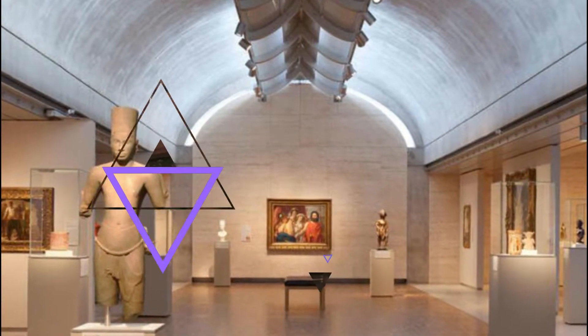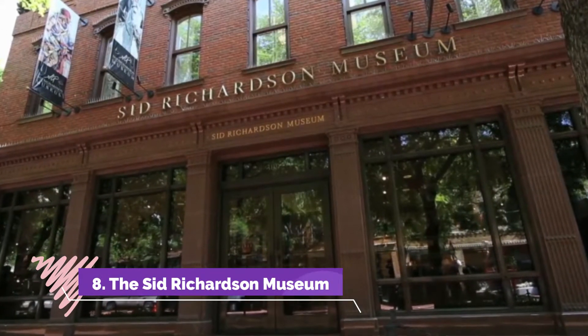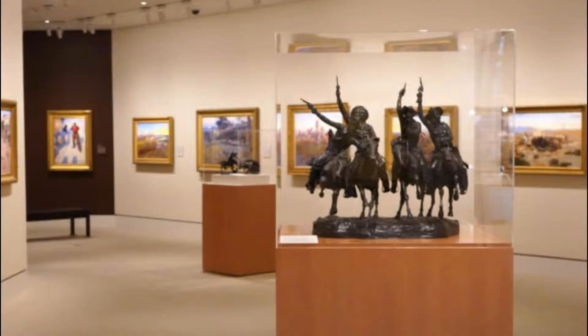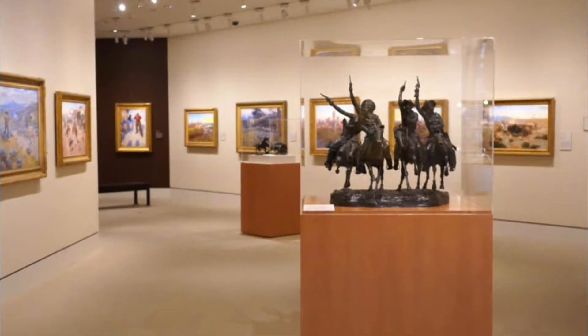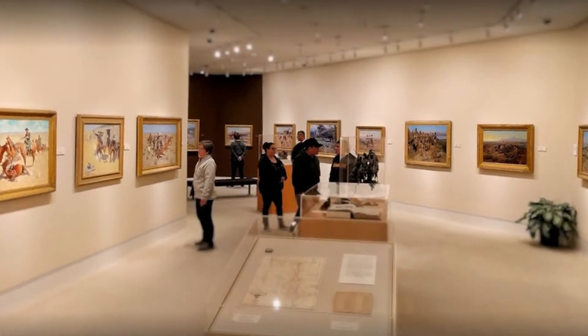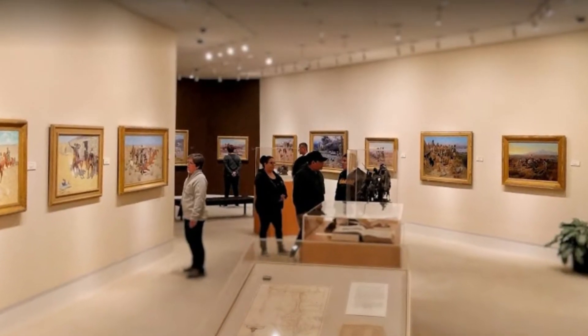Number eight: The Sid Richardson Museum. A must for art lovers as well as fans of the Wild West, the Sid Richardson Museum displays artwork compiled by collector Sid Richardson between 1942 and 1959. The collection's pieces show the action, drama, and scenes of daily life in the historical West, including many fine examples by lesser-known artists.